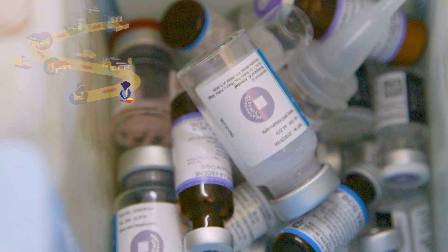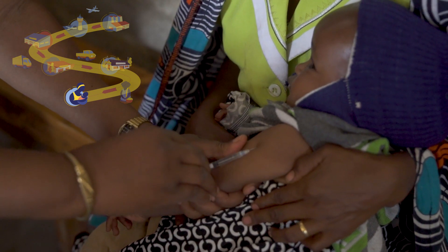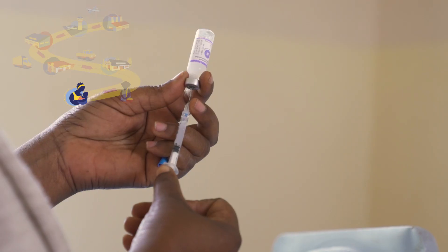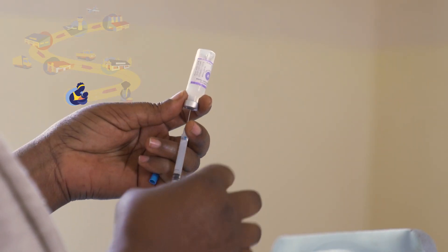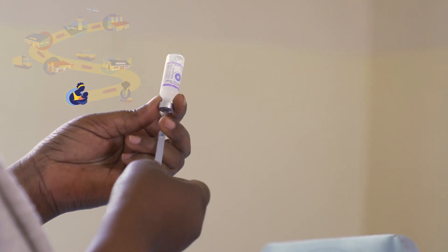You keep each vial in the vaccine carrier until it is time to administer the shot. When the cold chain is working properly, you can be confident that the vaccination you are about to deliver is safe and effective.